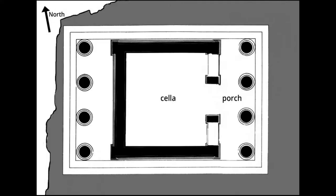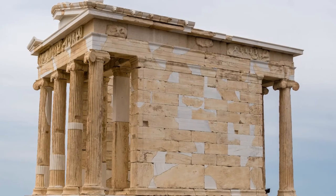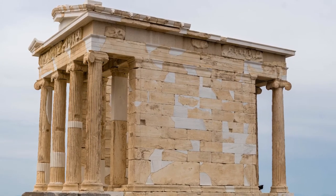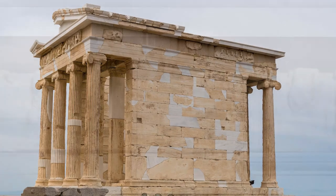As you can see in this plan, the enclosed inner area that we call a cella is roughly square in shape, and there are four Ionic columns both in the front porch and in the back of the temple. Back when it was built in the 5th century BCE, it was embellished with gleaming metal acroteria and a sculptural frieze with a different theme on each side.